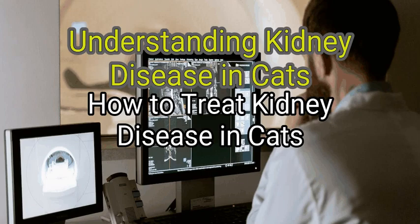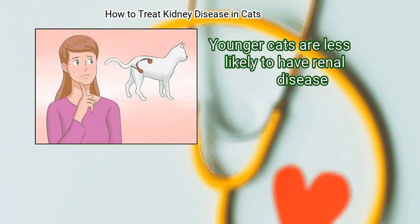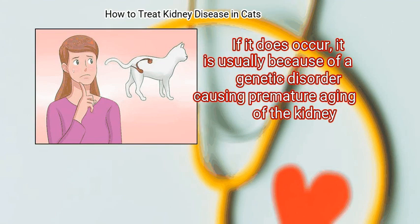Method 3: Understanding Kidney Disease in Cats. First, understand why kidney disease occurs. Younger cats are less likely to have renal disease. If it does occur, it is usually because of a genetic disorder causing premature aging of the kidney.